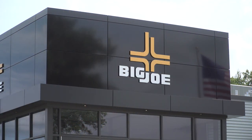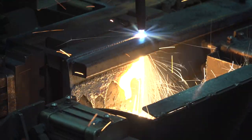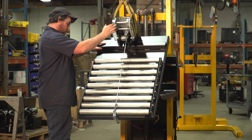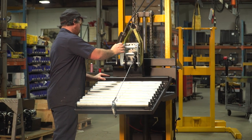We build every IBH to order in our Wisconsin facility with premium components and high-strength alloy steel. From a standard model to a highly customized unit, you can rest assured that Big Joe will deliver the right tool for your job.